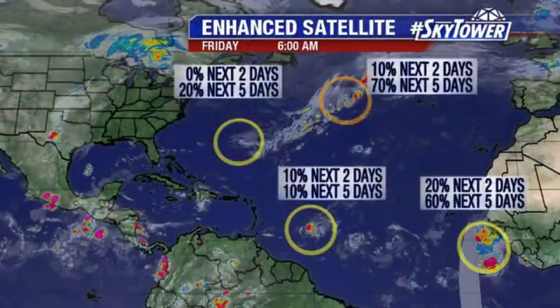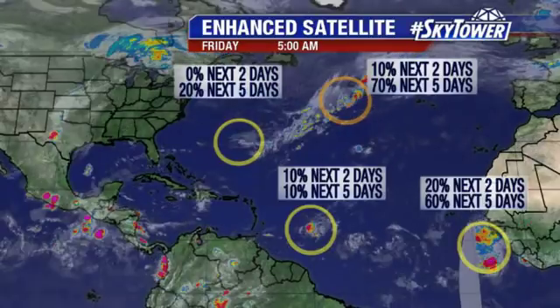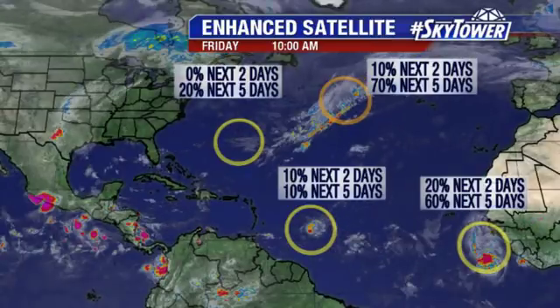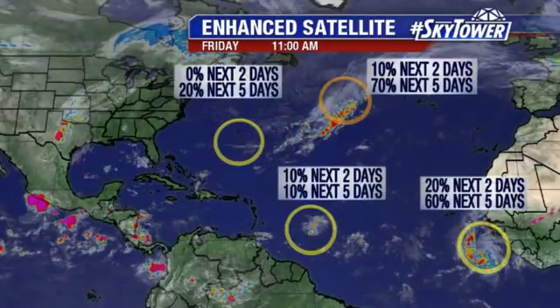First one with the orange circle — that 10 to 70 percent chance — that's a non-tropical low. The models have been really indicating for several days something's going to form up in this area, and it looks like maybe it could happen over the next 24 to 48 hours. At this point, even though it looks fairly likely, it doesn't really mean a whole lot.